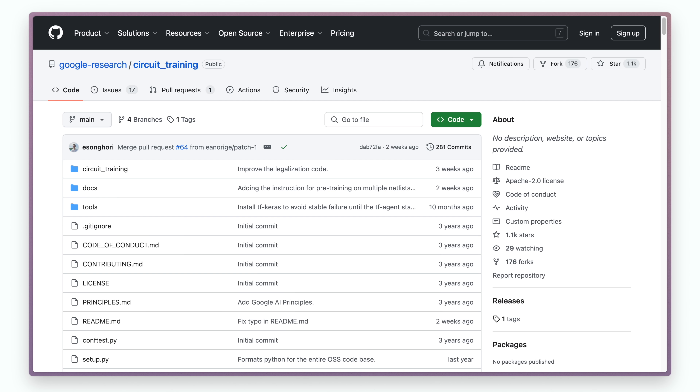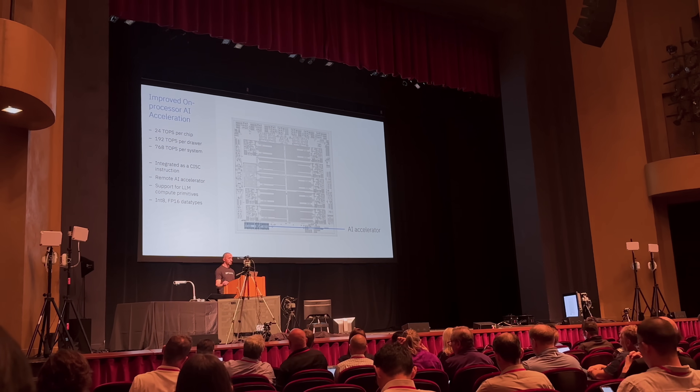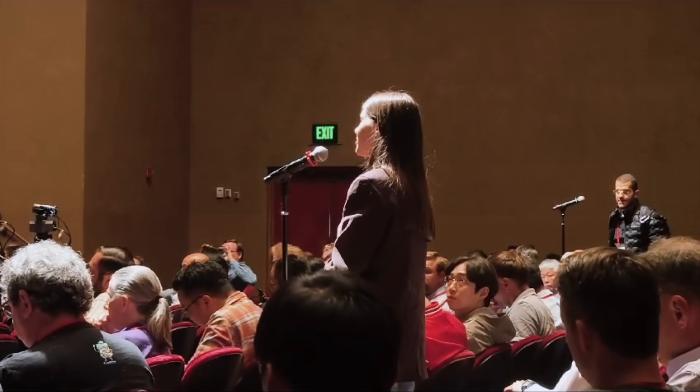There is a lot of potential here. What's beautiful is that DeepMind open-sourced this approach and made it available to everyone across the community, sparking an entire new wave of innovation beyond layout — in RTL coding, synthesis, timing sign-off, and all other stages of chip design.